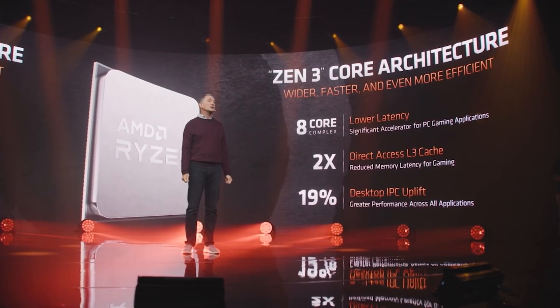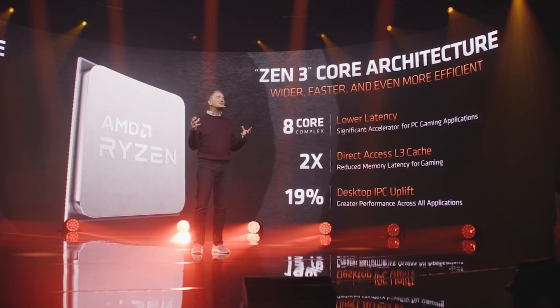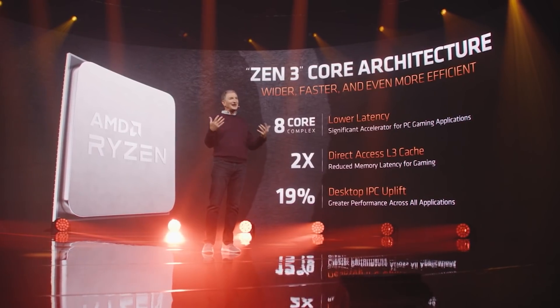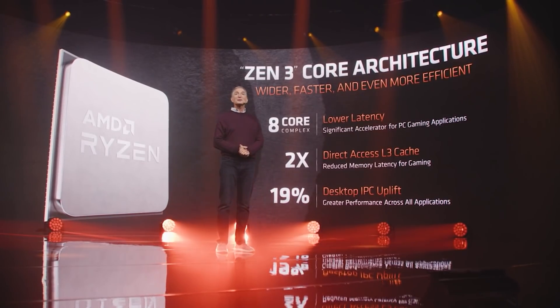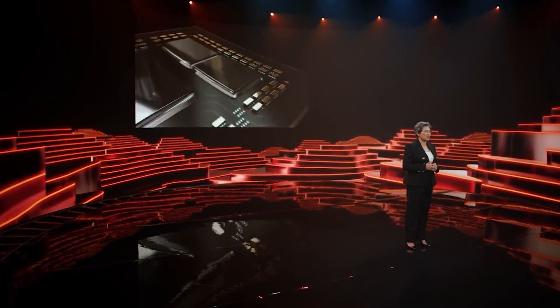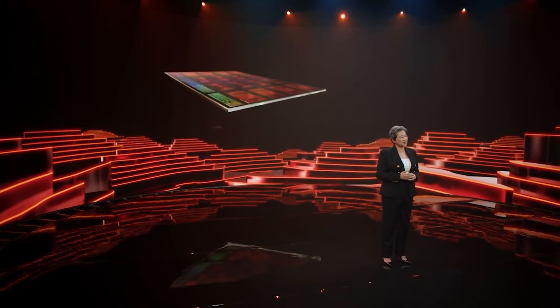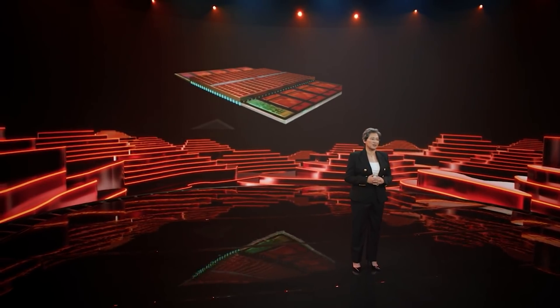So let's move on to Vermeer S. As the name very much implies, it is going to have the same Zen 3 core architecture, but it is going to have some optimizations on that 7nm node. The main difference, as the post also said, is that 3D stacked chiplet design, which has been sounding really interesting ever since AMD unveiled what Zen 3D is capable of at Computex.